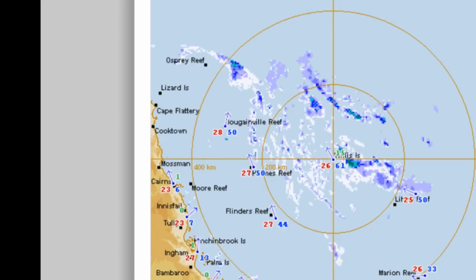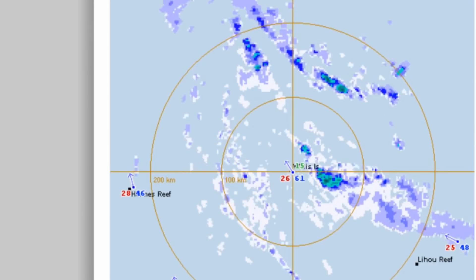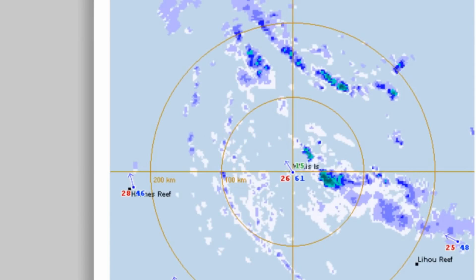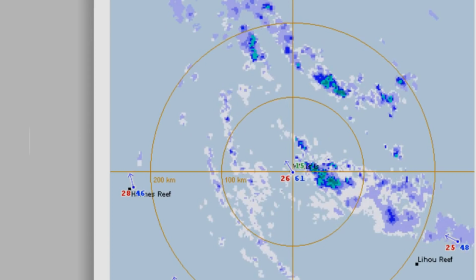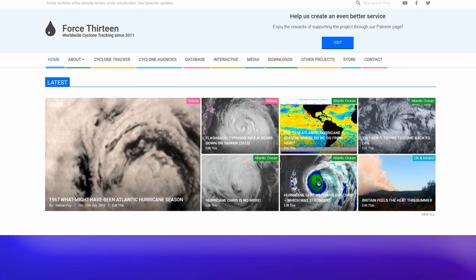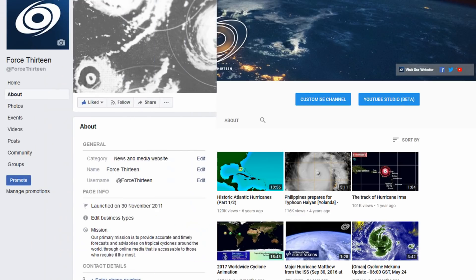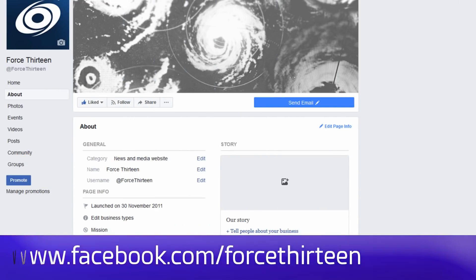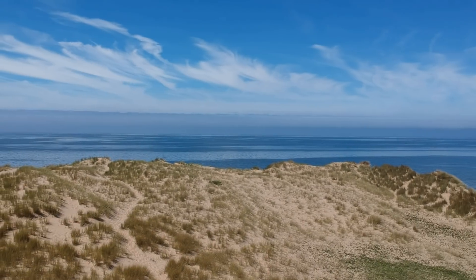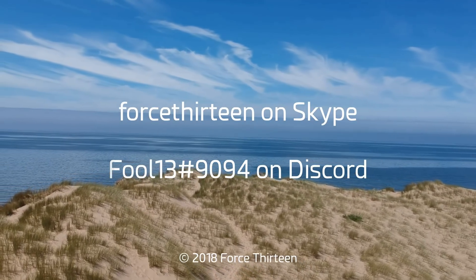Penny is within range of the station and we will continue to bring the latest information on what's happening on the tropical scene. You can follow Force 13 via the website at force13.com, our YouTube page at youtube.com/force13, on Facebook under the same name Force 13, and our Twitter handle is @force13. You can also add Force 13 on Skype, and my personal account on Discord is force13 at extension 9094.